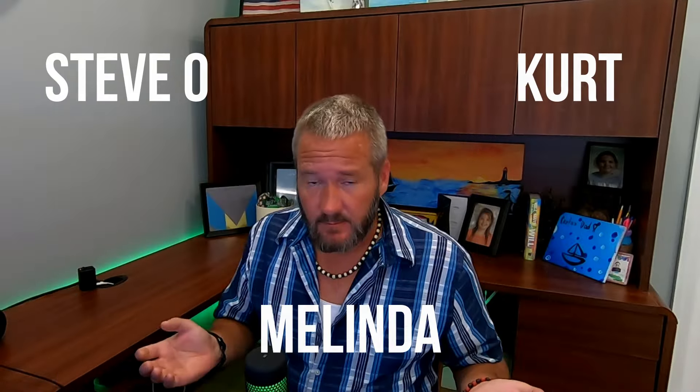This week's episode is brought to you by Kurt, Steve-O, and Melinda, this week's newest patrons.